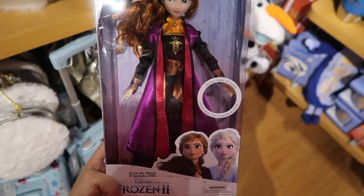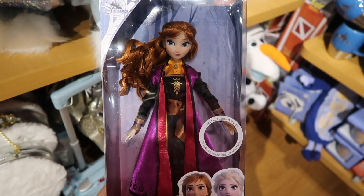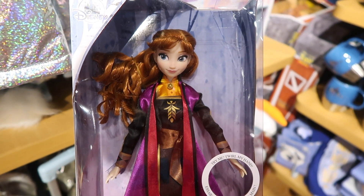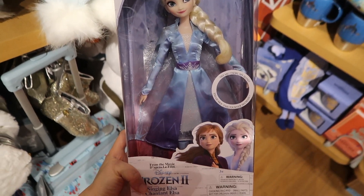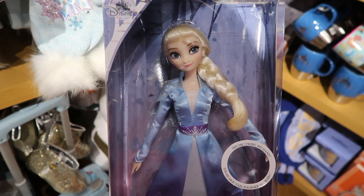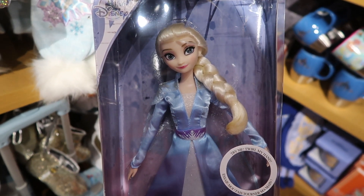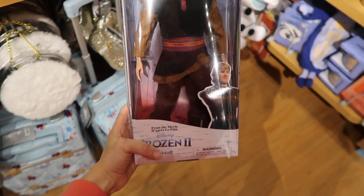Here is an Anna doll and it's $19.95 — if you move the wrist, she actually sings. And here is the Elsa doll and it's also $19.95 — if you move the wrist on Elsa, she sings as well. And here is the Kristoff doll and he's $14.95.